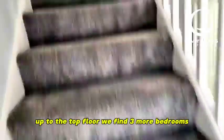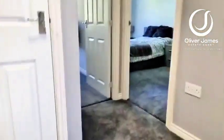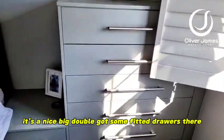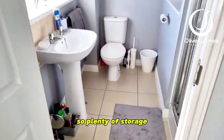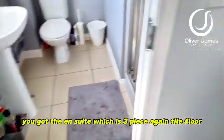Up to the top floor where you find three more bedrooms and a storage cupboard. Starting with the main bedroom — it's a nice big double. Got some fitted drawers, fitted wardrobes, some more drawers. So plenty of storage. You've got the en suite which is three piece, again with tile floor.